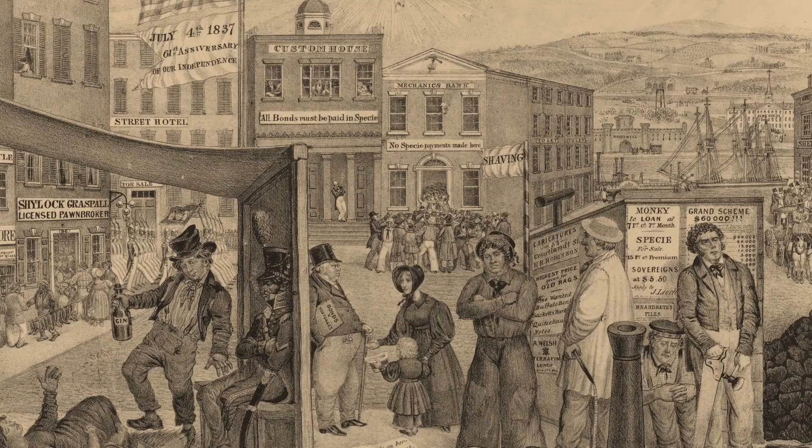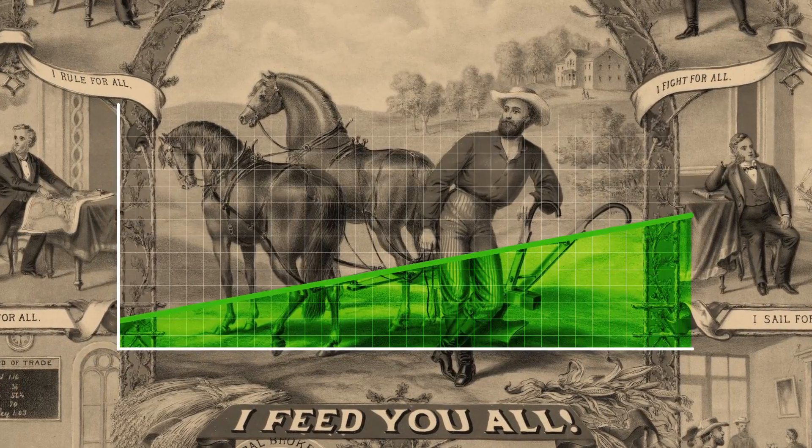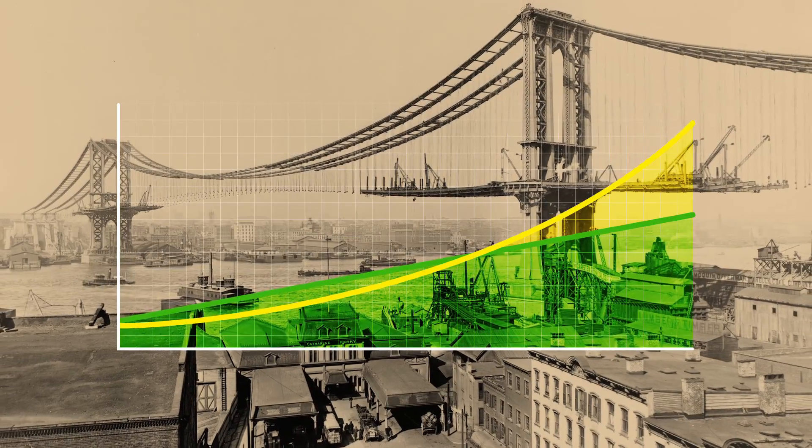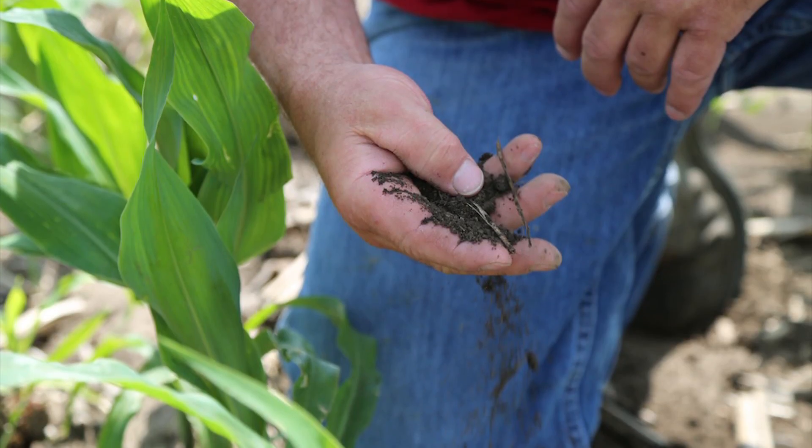By the end of the 1800s, humanity faced a pretty serious problem. Agricultural output simply couldn't keep pace with population growth. Fields were maxed out and massive starvation was looming. The problem was in the soil.